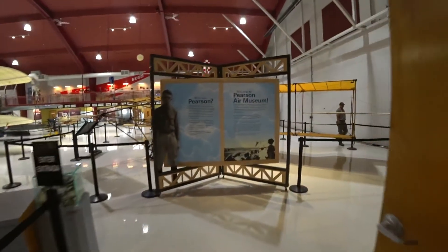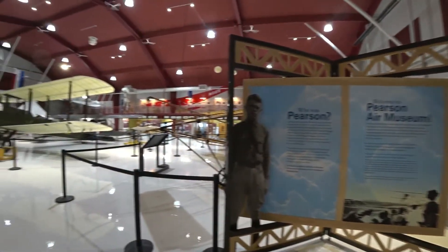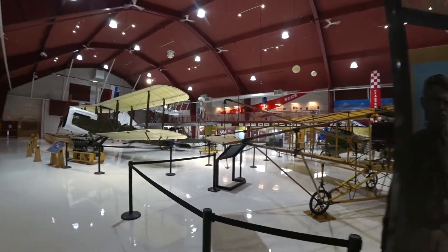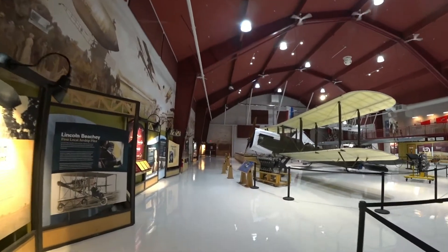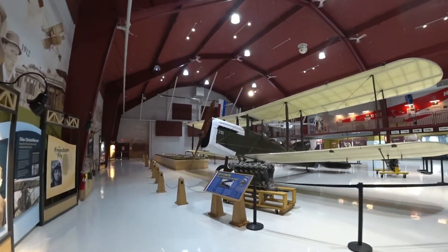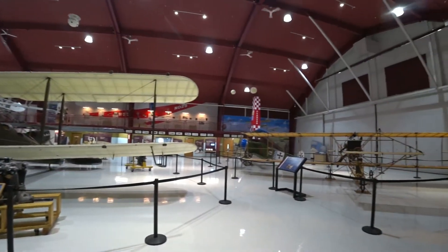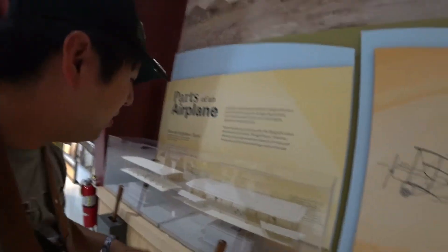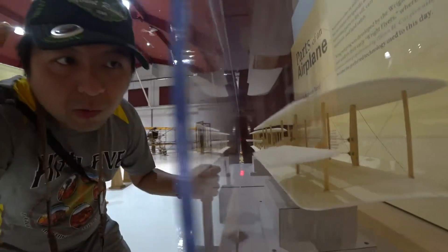Oh, hello. Wow, so cool. You can park the airplane and control it. Look at this — I'm going to trigger it over this part.